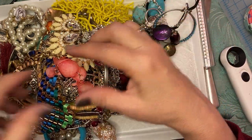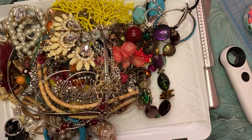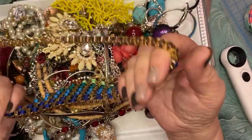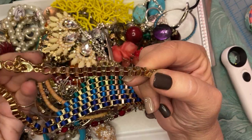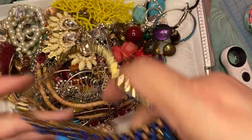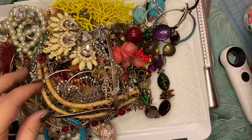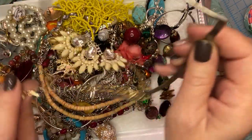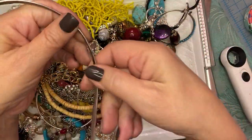Let's see how fast we can go through the rest of this. This has got ribbons going through it. There is no maker's mark, but that's a cool choker.